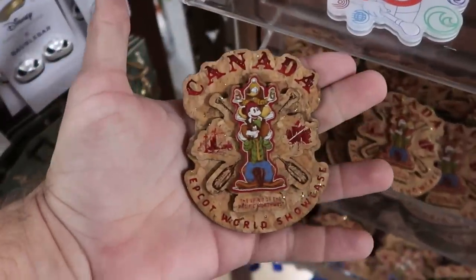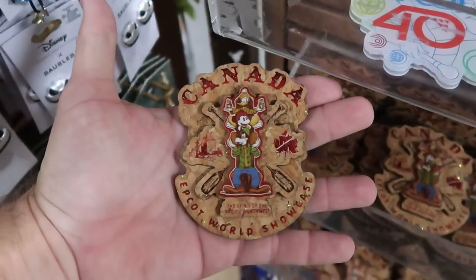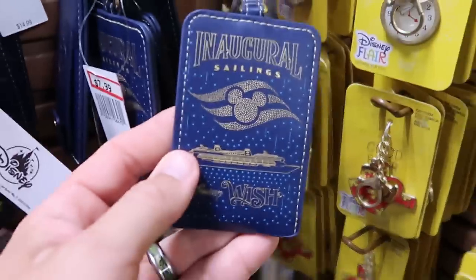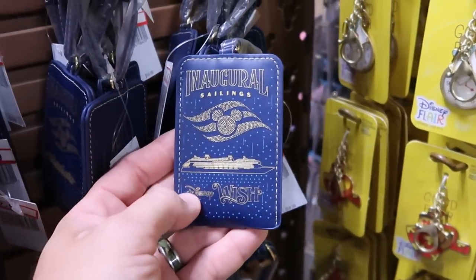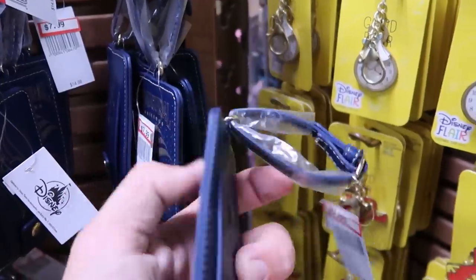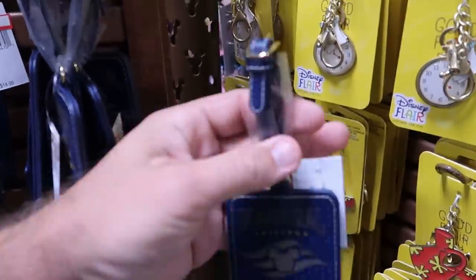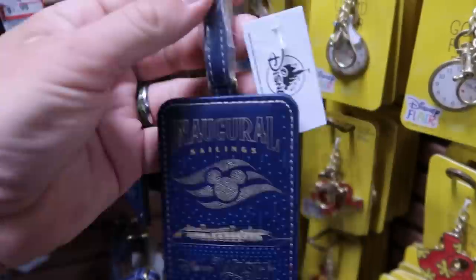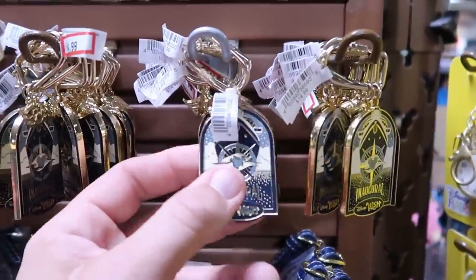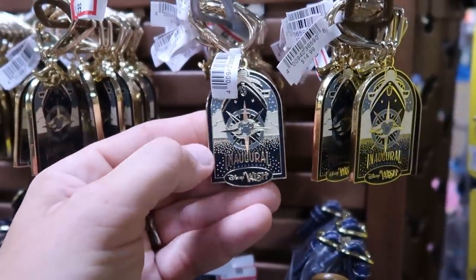They also have a magnet from the Epcot World Showcase Canada Pavilion — Donald, Mickey, and Goofy making a little totem pole, made out of cork — only $7.99. There's even more Disney Wish offerings — the inaugural sailings faux leather luggage tags with the cruise ship and Mickey logo — $7.99 from $15. And yet another Disney Wish keychain with a carabiner on top, the ship and cruise logo — only $4.99.